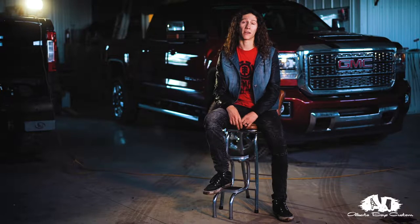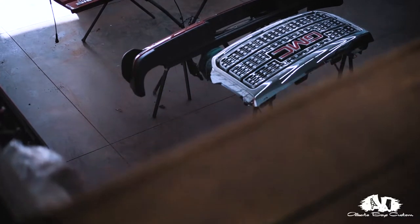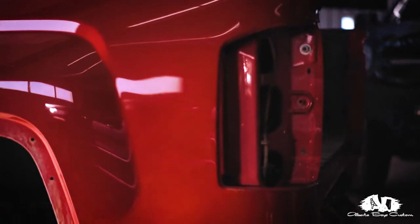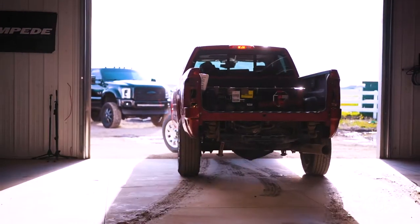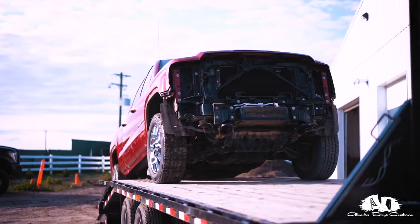We are a high quality vehicle customization company. We invented a product called Body Liner — it's like bed liner, but it's unlike anything you've ever seen. So first thing we do is deconstruction. We're going to take it, tear it apart — headlights, bumpers, grille, taillights — and then we're going to throw her on a flat deck, ship her down to Gertz Wheels, where they're installing the lift, rims, and tires.